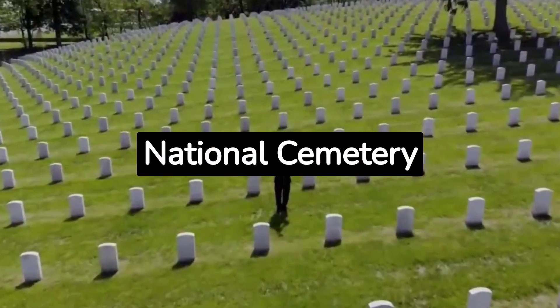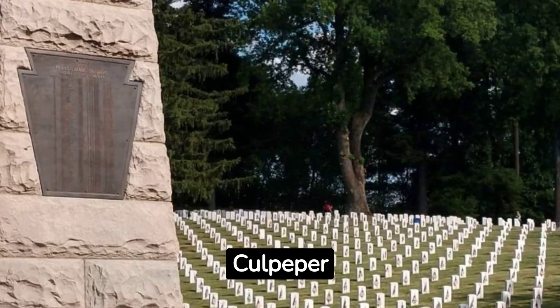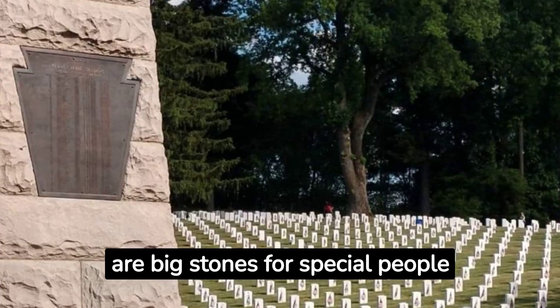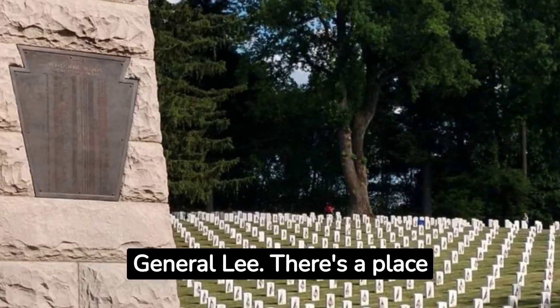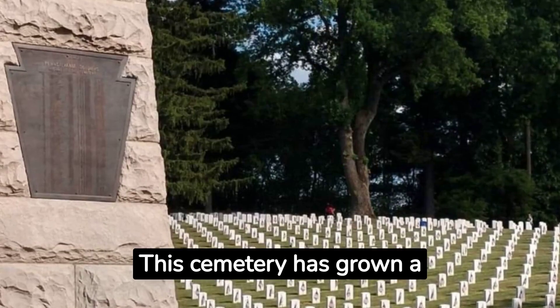Walk in Culpeper National Cemetery. For people who love the Civil War, this is a must-see. Culpeper Cemetery has graves from a long time ago. There are big stones for special people like General Meade and General Lee. There's a place for soldiers too. This cemetery has grown a lot over time.